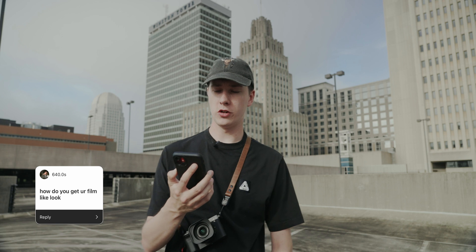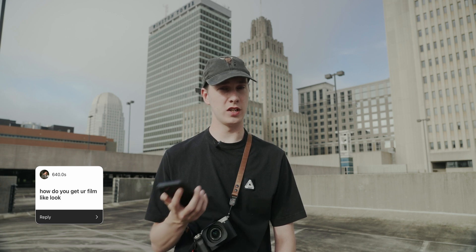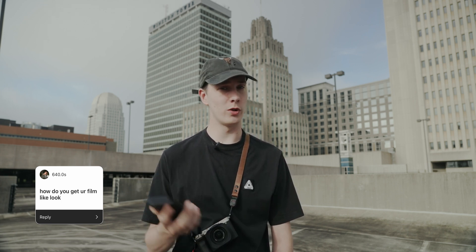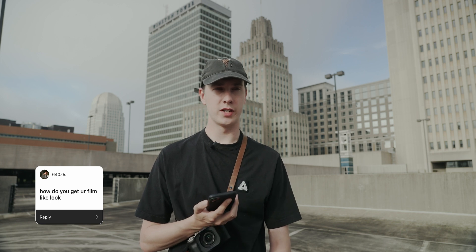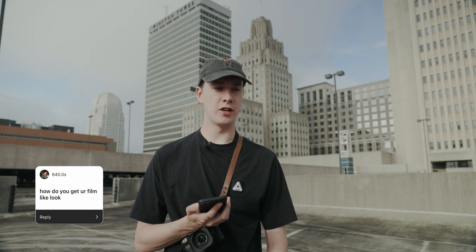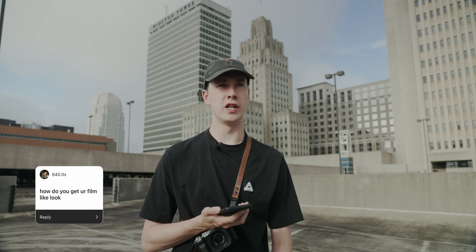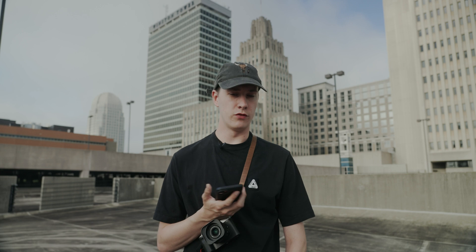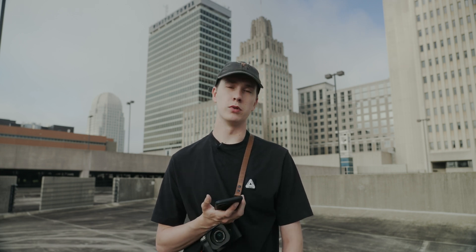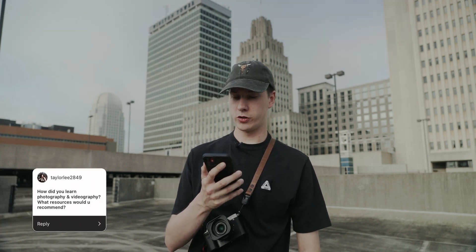The next question is: how do you get your film-like look? I edit with presets, which are available to buy on my website. I edit most of my photos with my version 2 preset pack, and I've technically been using them for several years now. They've evolved over time as I've updated them, and as I've recently evolved into more of a film-like look. I've definitely wanted to keep them unique, so when people see my photos, they know they're mine.